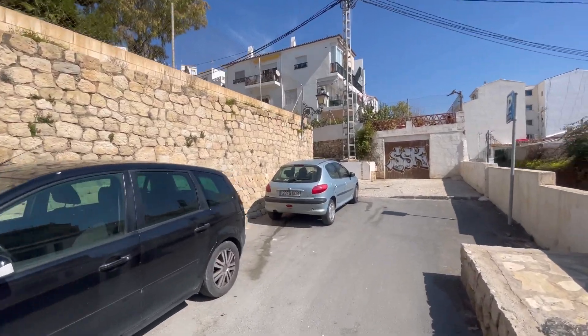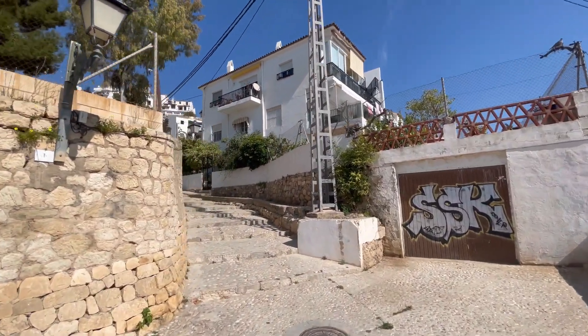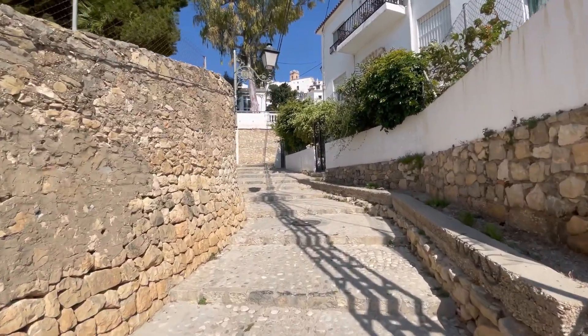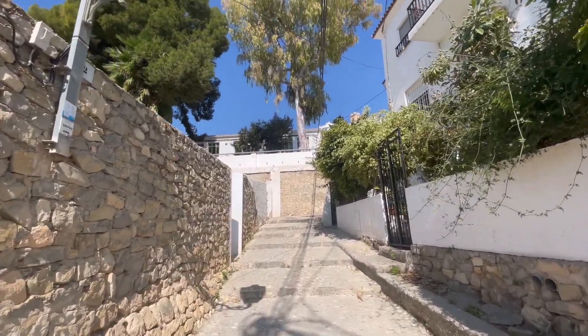Down one of these tiny streets, we are automatically at the old town of Altea — how easy was that! You really don't need to go far at all to get into the old town. I've never been to this particular area before — look at how lovely it is!